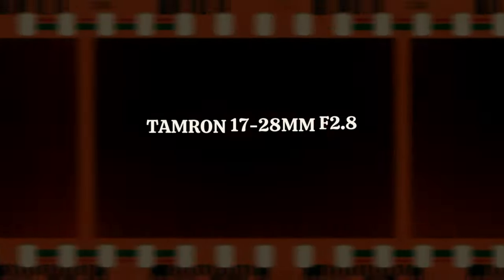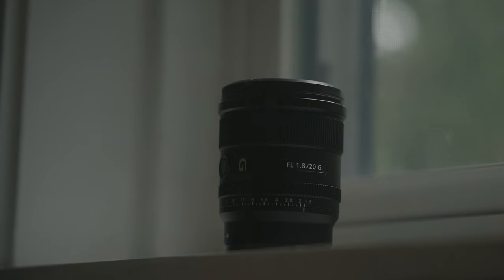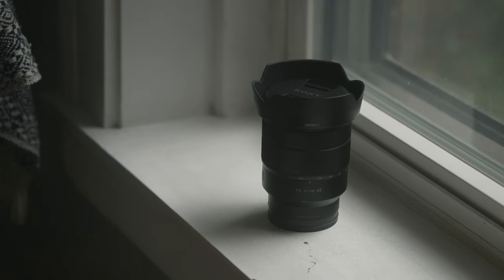my first go-to on the list is the Tamron 17-28 f2.8. I no longer own this lens because I traded it in for the Sony 20mm, which was a great choice and a bad choice at the same time. Having the extra three millimeters on a 17-28 was great when it comes to making these videos, but I constantly found myself zooming into 20mm, and I have the 16-35 Zeiss in case I need something wider, which I talked about in another video on this playlist. The 17-28 was my go-to because it was wide, it's fast, and when zooming in at 28 you get even more shallow depth of field and a bit more compression.